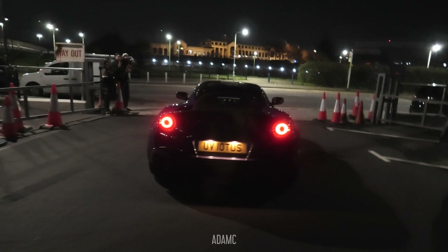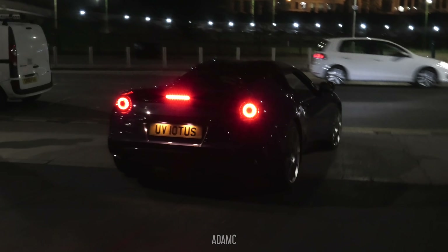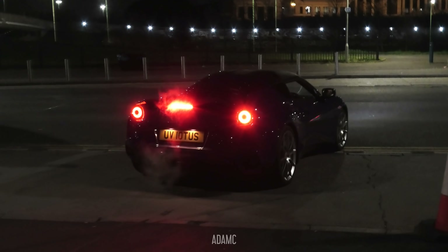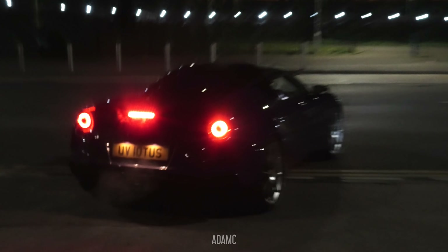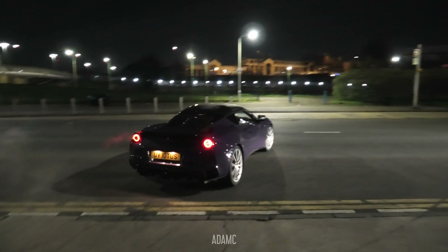One of the first to leave is this Lotus — a very loud V6. It's actually purple in color. There's a great amount of colors here tonight. Ultraviolet Lotus — that's what I think. Very good.